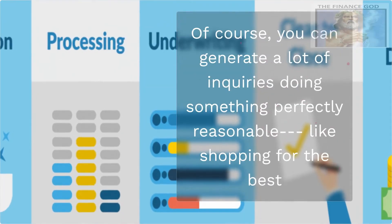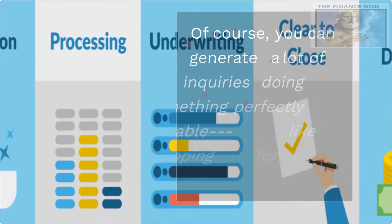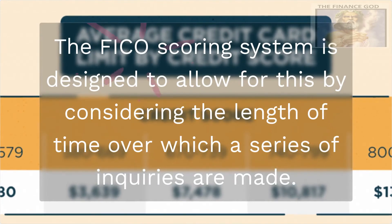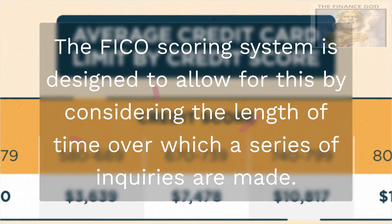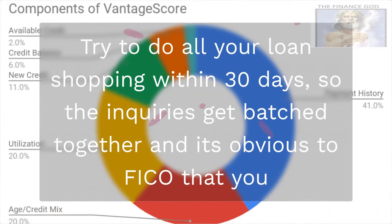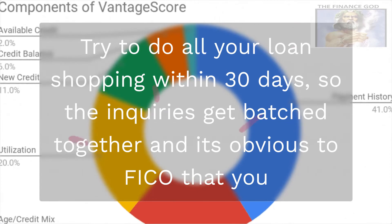Of course, you can generate a lot of inquiries doing something perfectly reasonable, like shopping for the best mortgage or auto loan by applying to a number of different lenders. The FICO scoring system is designed to allow for this by considering the length of time over which a series of inquiries are made. Try to do all your loan shopping within 30 days, so the inquiries get batched together and it's obvious to FICO that you are loan shopping.